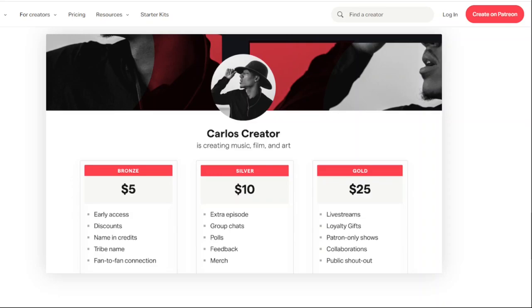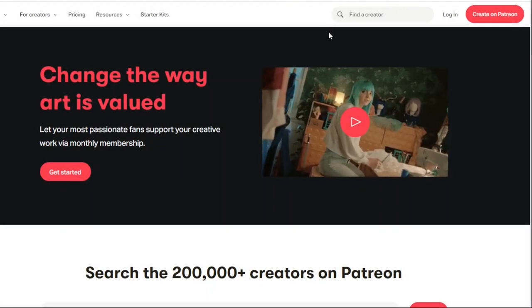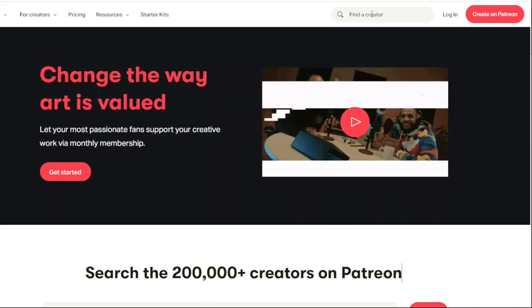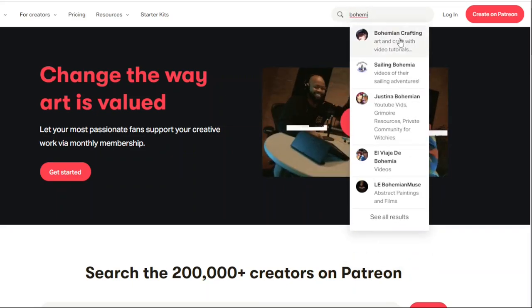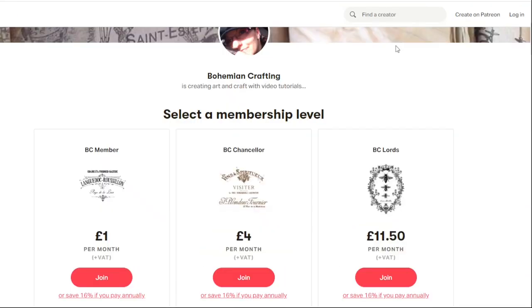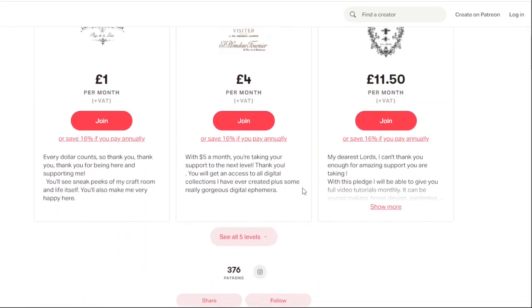Today I'm going to show you on mine what I do have there and how it works. In the top right corner, right next to login, you can find a search window. Type in there the creator you would like to support. I'm going to type my name, which is Bohemian. Here it's me, so I'm going to click on it and it will transfer me to my main page. That's the main page you will see once you open my Patreon. I do have five tiers on my Patreon.